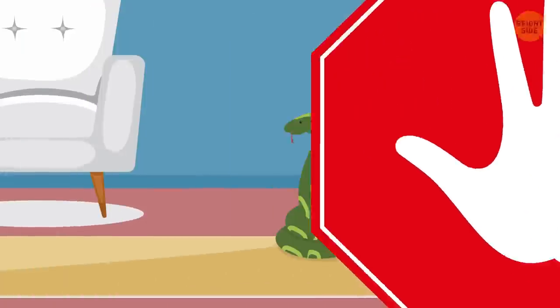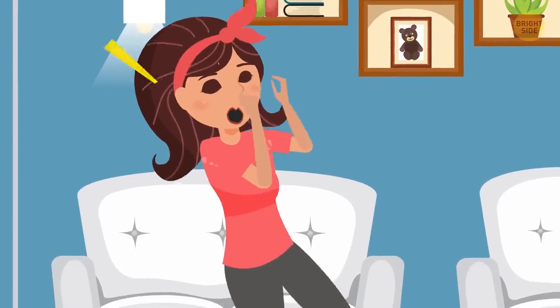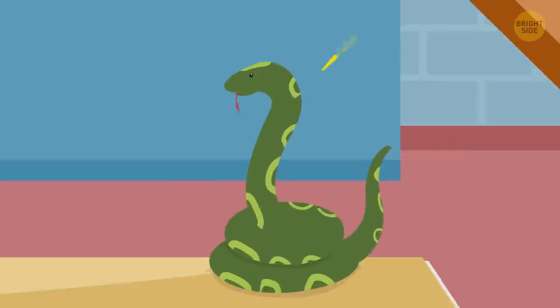Step 1: Stay calm. I know it sounds like cliché advice when dealing with a potentially dangerous situation, but remember the golden rule when it comes to wild animals — it's more scared of you than you are of it.